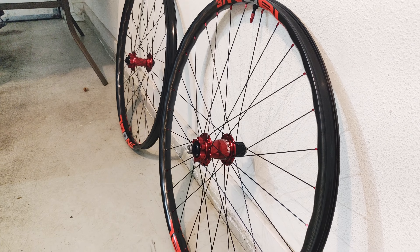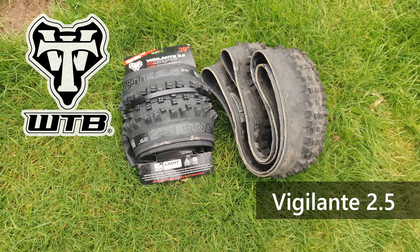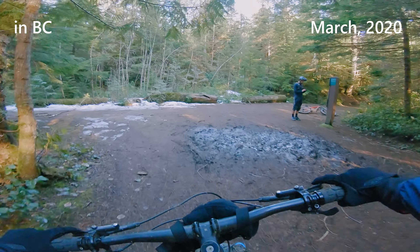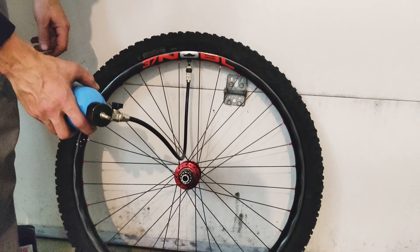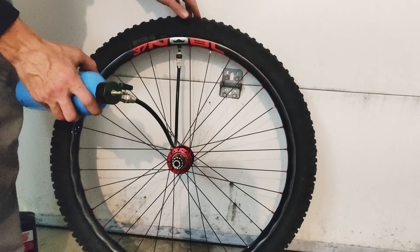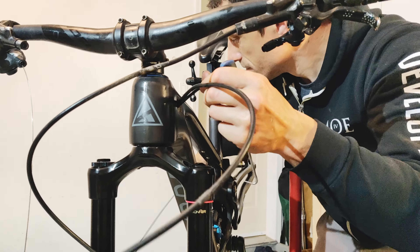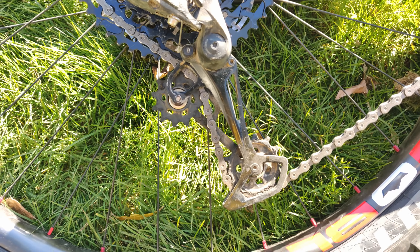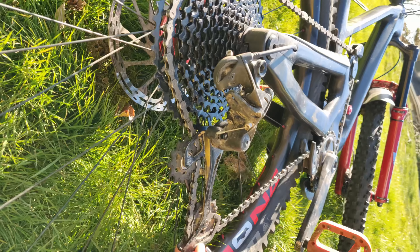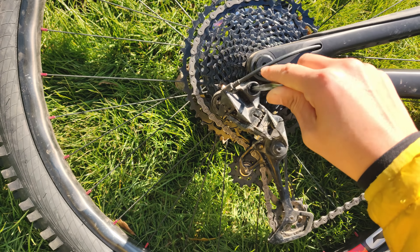Now those beautiful Noble wheels need tires. I have WTB Vigilante — new on the front and used on the back. Since the mountains in BC are still under snow and those trails are quite techy and slippery, I really hope those tires do a good job. This drivetrain is SRAM NX Eagle — rear derailleur is four months old and a 12-speed new cassette. I'm personally not a big fan of this derailleur just because it's really long and I feel like it shakes a lot. This part gets loose easily, especially on a jump trail, and I have to tighten it up often.